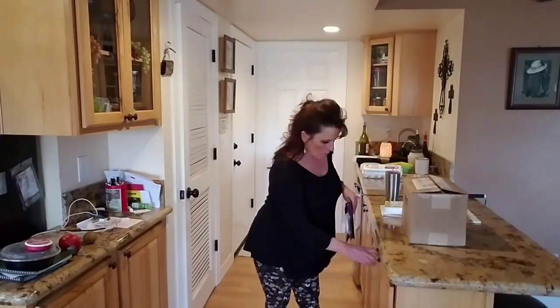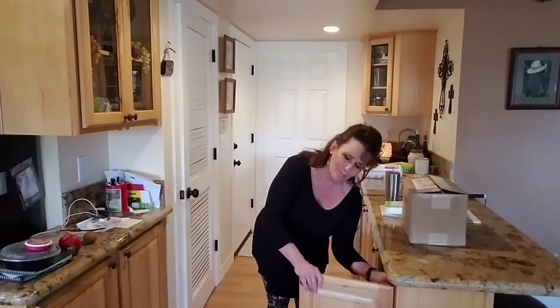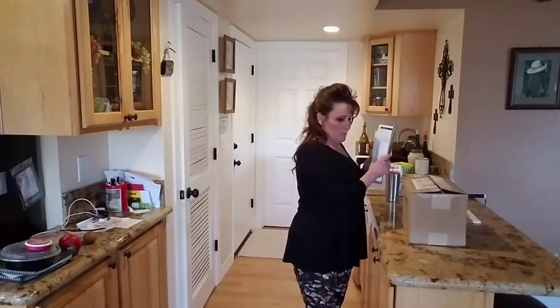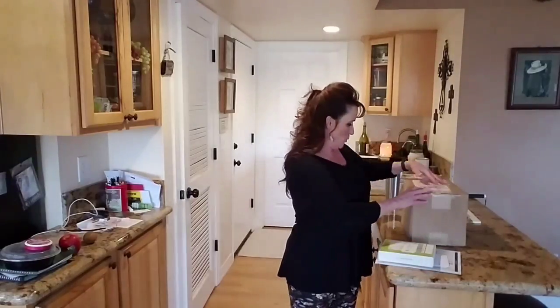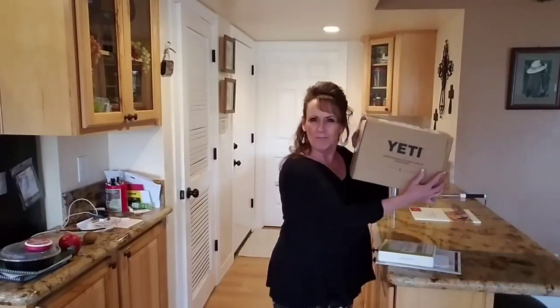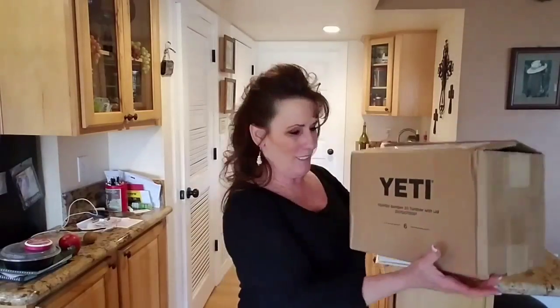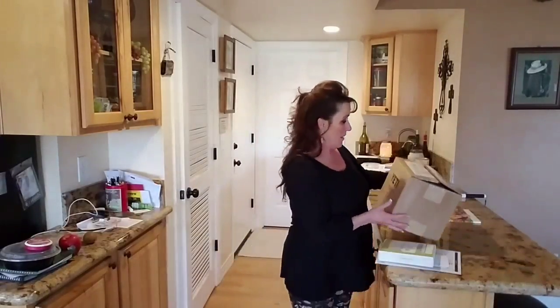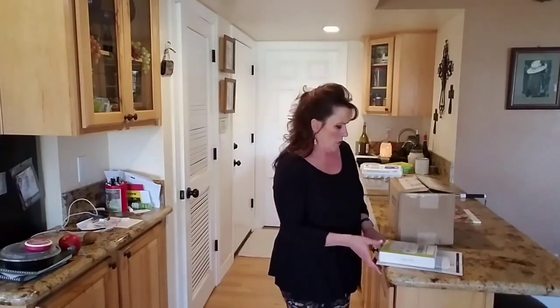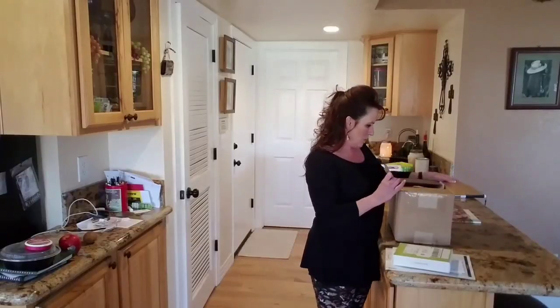I got a call from Pack and Post — I had no idea. So I stopped by there and I'm like, wait, nobody bought me a Yeti! I mean, I have the Yeti tumbler, and we've had a Yeti cooler, a smaller cooler. They're expensive. But I opened it.